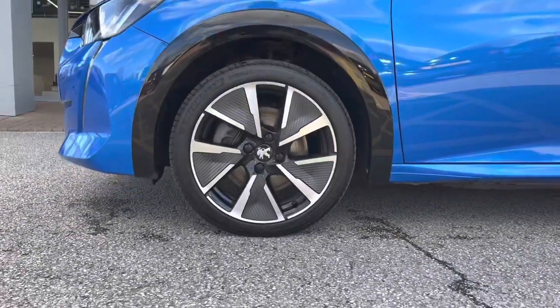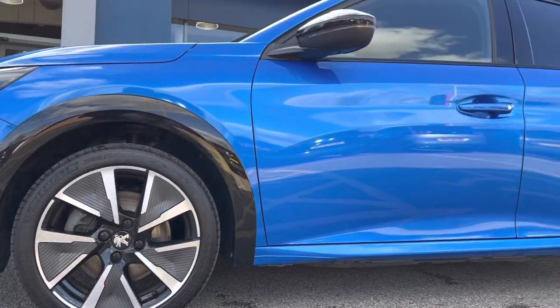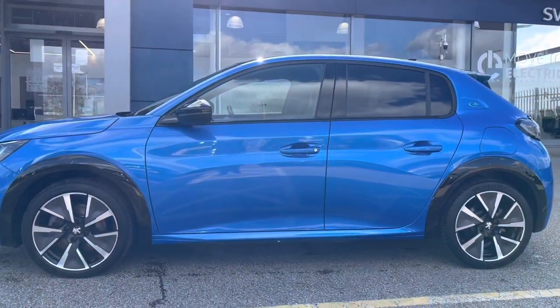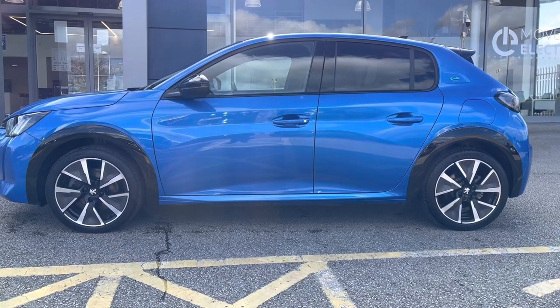Now as we move towards the right-hand side of the car, we will see the short diamond-cut two-tone alloy wheels that have the Peugeot branding in the centre. Looking along the car, we will see the indicators integrated into the nero black windows, as well as the gloss black window trim and the gloss black wheel arc extensions, which really complete the exterior look of this beautiful electric Peugeot 208.